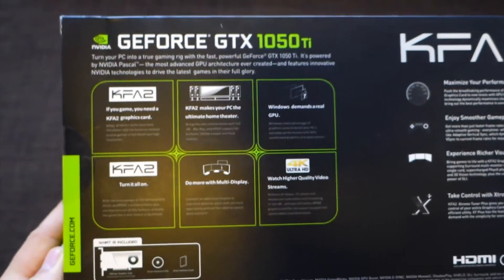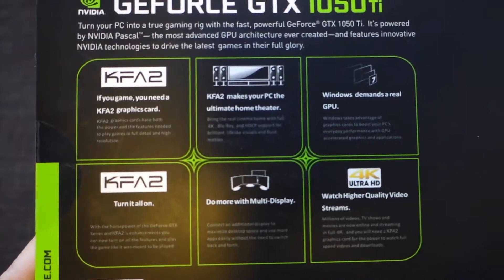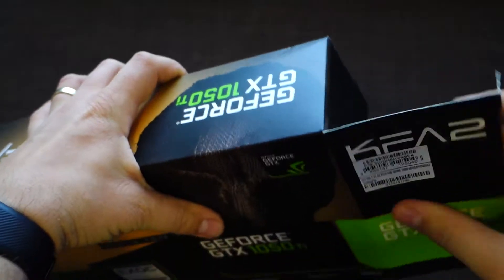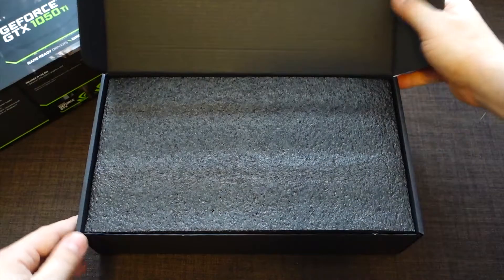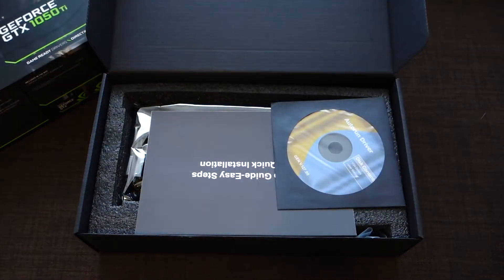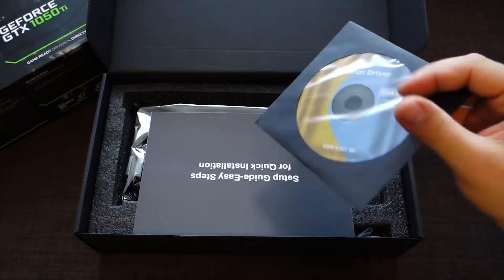This is the Nvidia GeForce GTX 1050 with 4 gigabytes of GDDR5 memory. It's impressive, it's super powerful, it has an extremely powerful GPU, and it's made for gaming. This GeForce GTX 1050 has been tested by me — it's super fast.